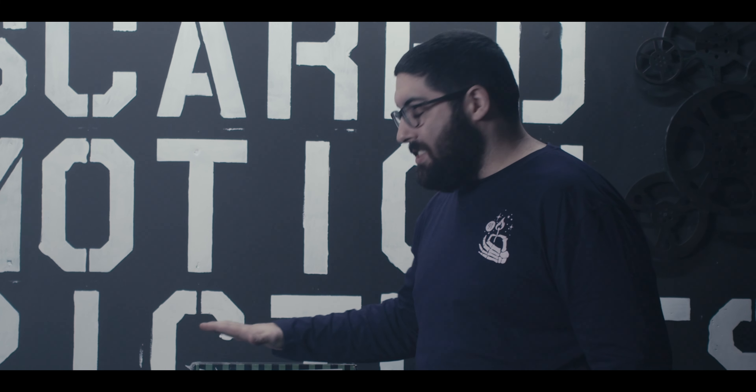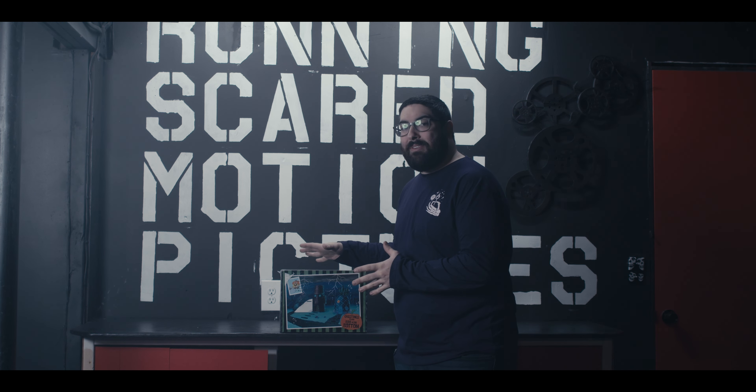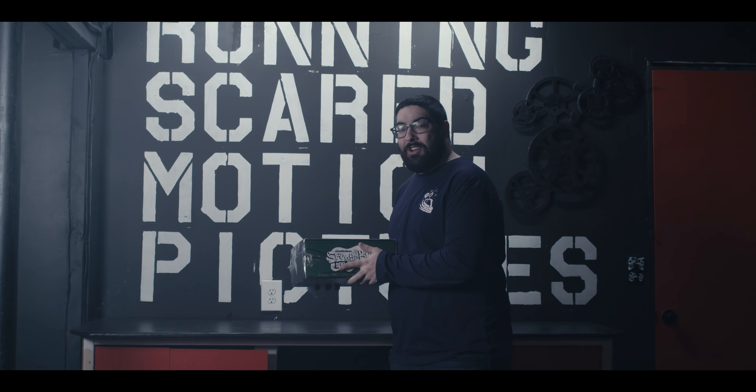Ahoy mateys! Captain Eric here yet again with another unboxing of the Bikini Bottom Box, the SpongeBob version of the Knick Box. Everything in here is completely exclusive from Culture Fly, straight from Bikini Bottom in this box to your home.